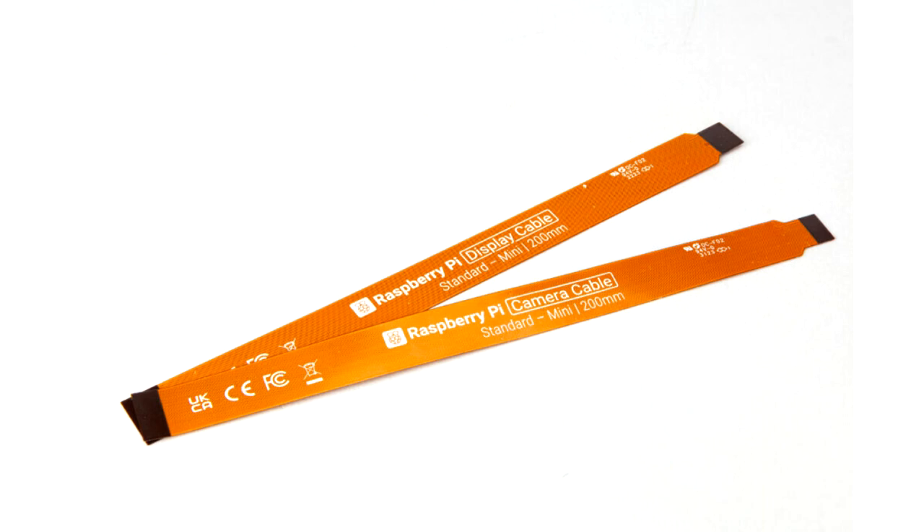PoE+ support requires a separate PoE+ HAT, coming soon. Two 4-lane MIPI camera and display transceivers, an M-Key PCIe 2.0 x1 interface for fast peripherals, the standard Raspberry Pi 40-pin GPIO header, a real-time clock, and a power button. With a new board comes a new case.